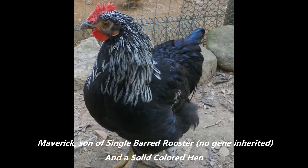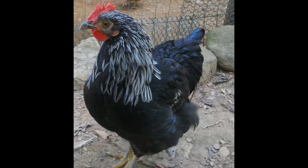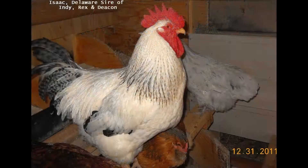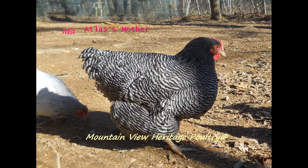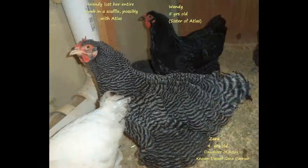Signs that a barred female is not pure barred rock are about the same — just too much white on the head, maybe under the throat, or irregular and ghosty barring, like Atlas's sisters Rowena and Delia. A solid black hen like Wendy, Atlas's sister, can be mostly barred rock but not show that at all. By looking you'd never know her lineage — Wendy's solid black — because she did not inherit the barring gene from her single-barred sire, and she couldn't inherit it from her barred mother, who only passes it to her sons.